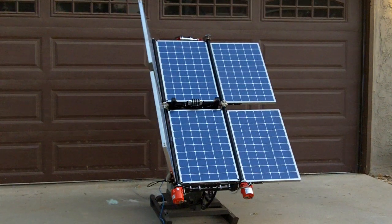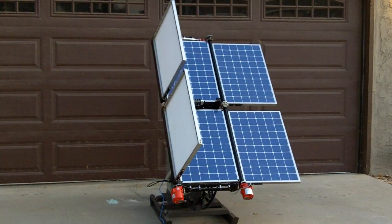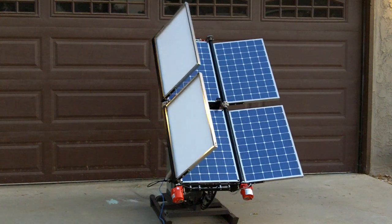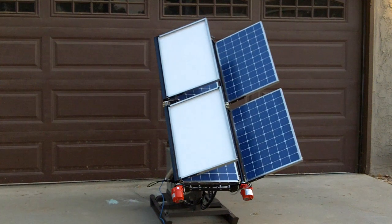The method of unfolding and folding is patent pending. Many years of research have gone into the mechanical design of this system.